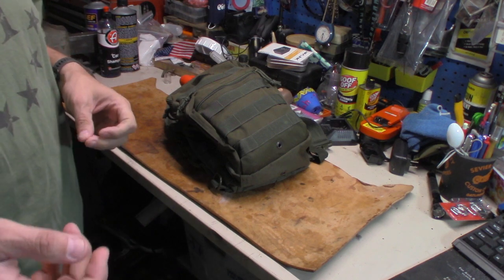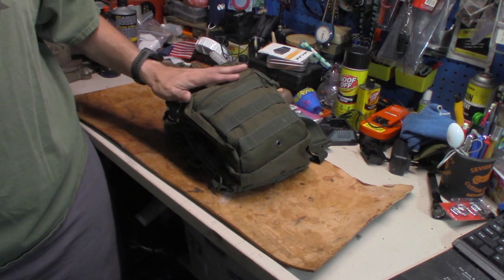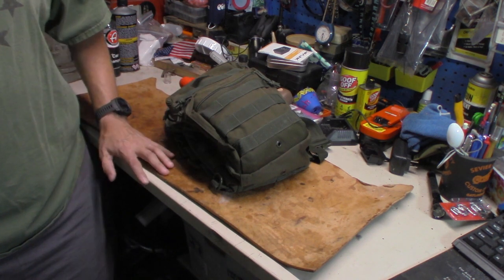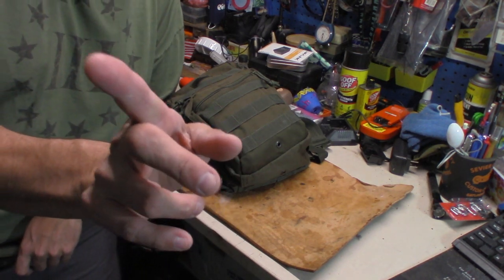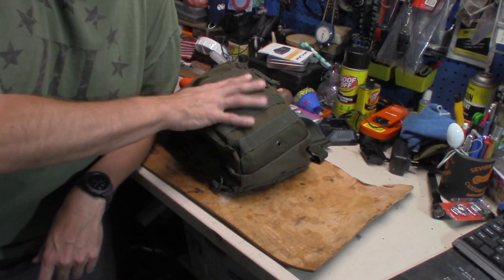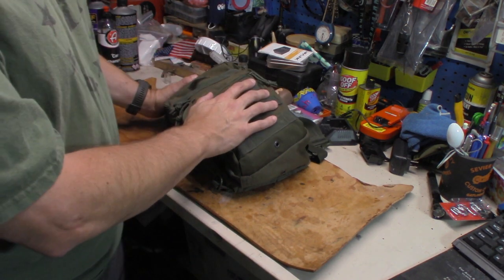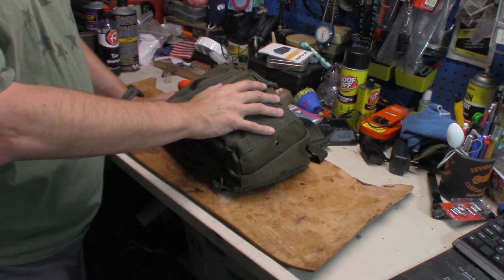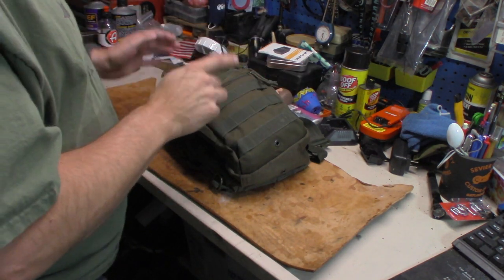I've thought about it — Hilltop Outdoors actually did a video not too long ago about a little pack he carries; it's the very same pack, a Red Rock Outdoors pack. I've had this thing since — I think the first video is 2007, maybe wrong — but I'll put the original video up on screen. You can still get this pack, it's still in production. I got mine off of Sportsman's Warehouse.